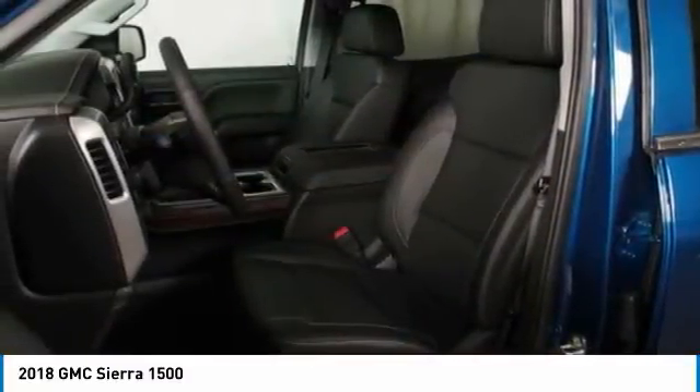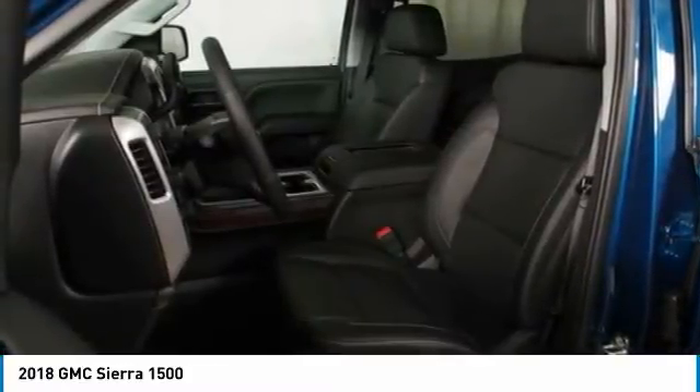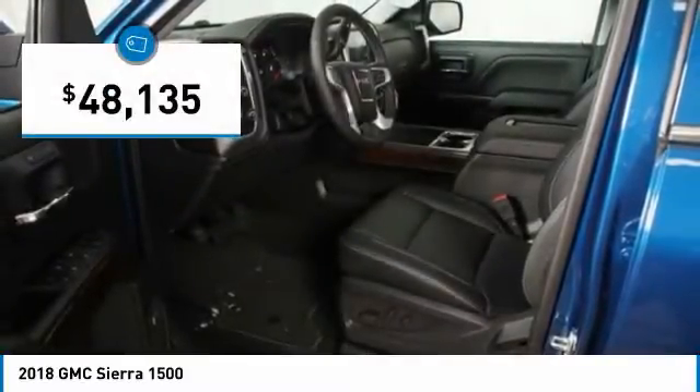5.3-liter V8 engine and an electronically controlled automatic transmission that combines high-max hauling capability with precise control, and is priced below $50,000.